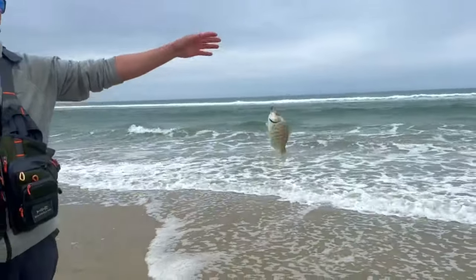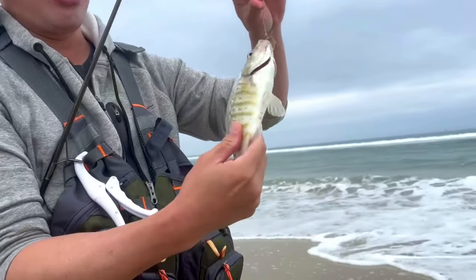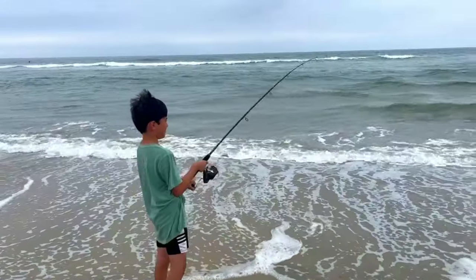We got a perch right here — the barred surf perch on the sandworms we just dug up. There we go, barred surf perch right here. He's a little small so we're gonna let him go. But these sandworms, they work.